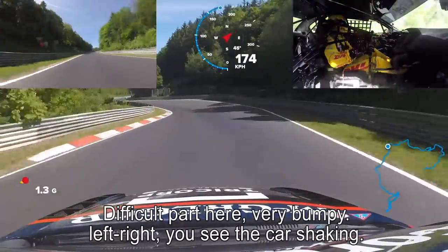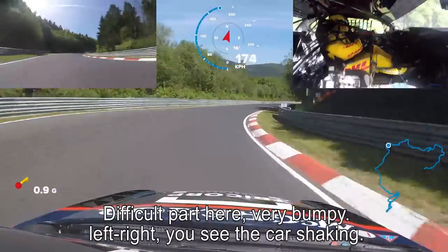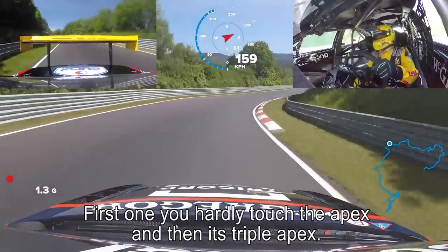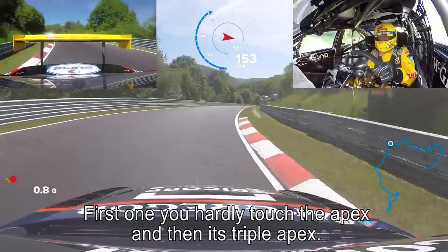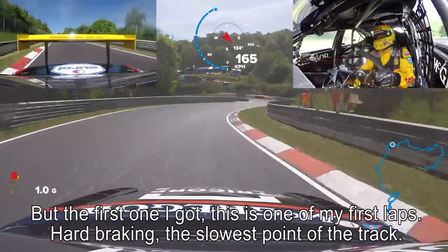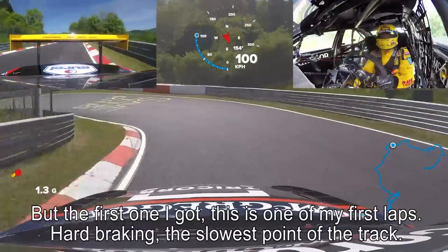Difficult part here, very bumpy. Left, right — you see the car shaking. First one, you will hardly touch the apex. And then it's a triple apex with the first one I got. So this is one of my first laps here. Hard braking — the slowest point of the track.